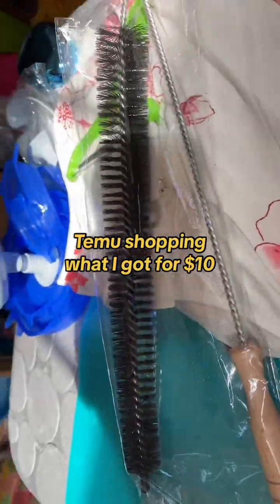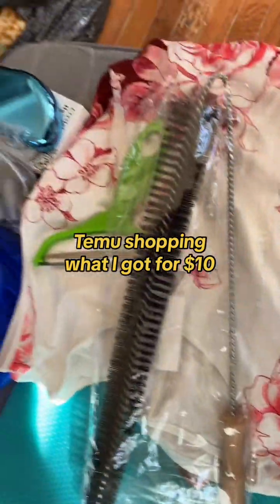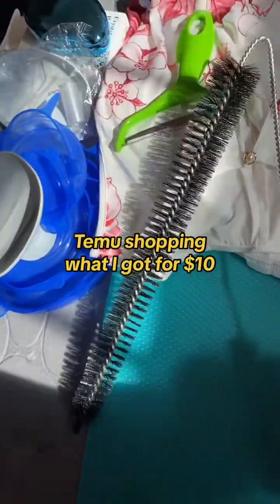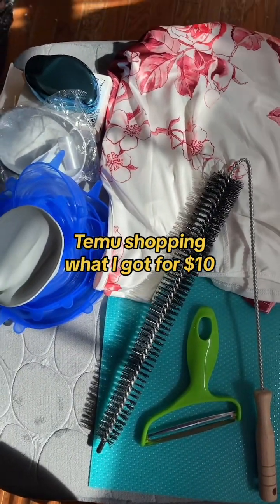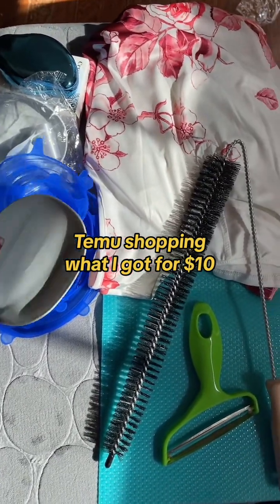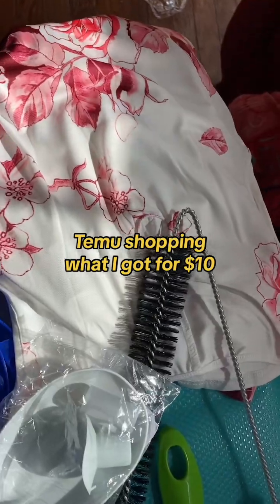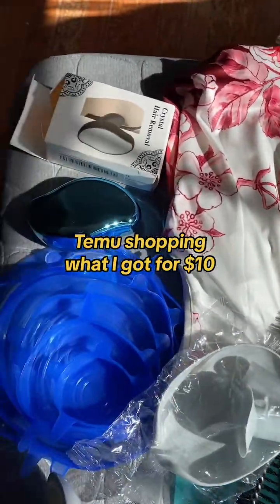So all these items I got for $10. I just wanted to order a dress, but the minimum to get free shipping on Temu is $10, so I ordered some useful home items along with the dress. I got the shipping within the stipulated time — it took about a week to reach me. I would recommend this site if anyone wants to check it out.